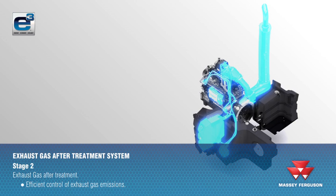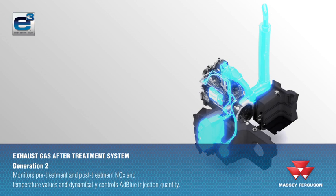Generation 2 SCR dynamically controls the quantity of AdBlue by monitoring the level of NOx and temperature before and after treatment to maximise efficiency and minimise AdBlue use.